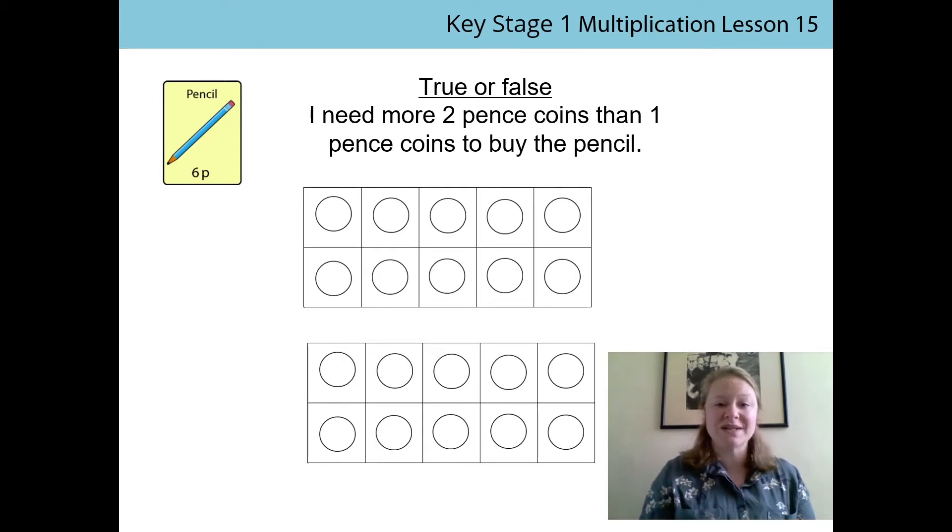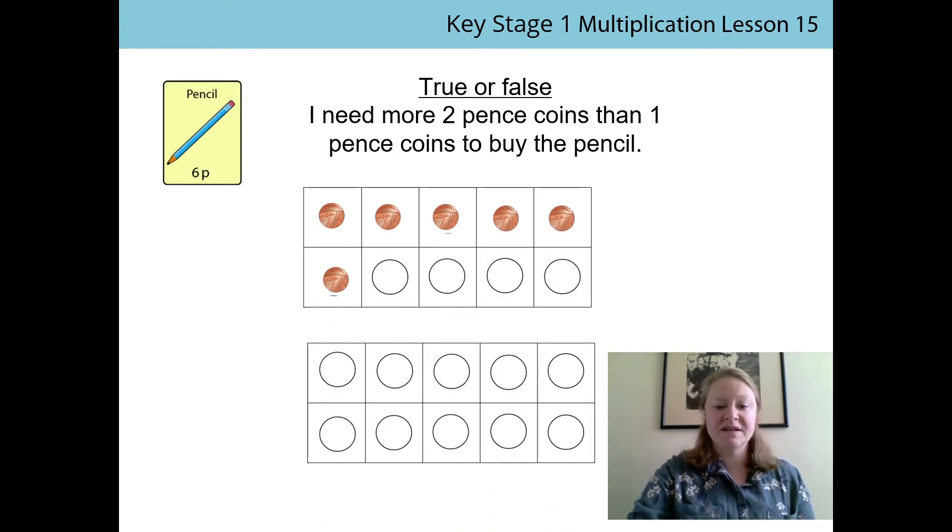We're going to do our 1p's first, so we're going to count in ones. 1, 2, 3, 4, 5, 6. So we have 6p.